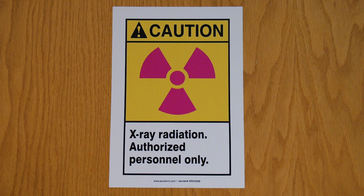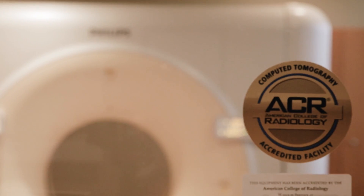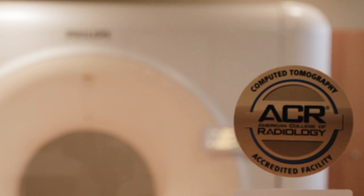We take radiation very seriously. We try to use protocols that limit the amount of radiation based on the patient — their size, what body part, and those sorts of things.